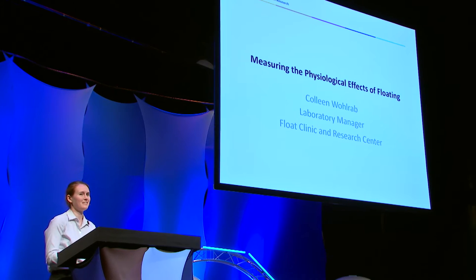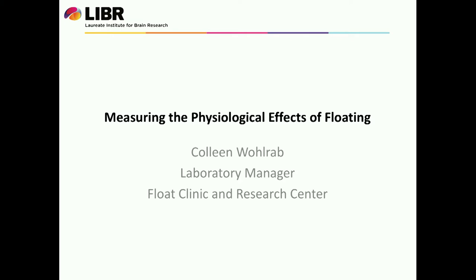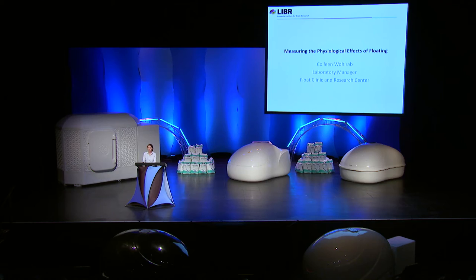Hello, as OSCON said, I'm Colleen Walrab, and I'm the lab manager at the Float Clinic and Research Center in Tulsa, Oklahoma, under the direction of Dr. Justin Feinstein. Today I'm going to be talking about how we actually came to be able to measure physiological effects of floating in this really challenging environment and actually present on some of our preliminary data.